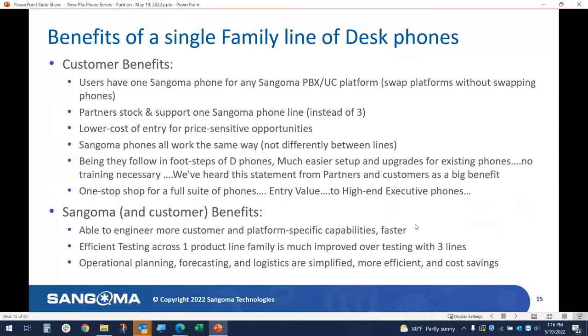How does this benefit Sangoma? It enables our engineers to focus on customer and platform-specific capabilities faster. I'm already seeing a difference because they're not having to build new features and functionalities for three different product lines — only one. Efficient testing across one product versus what was at one point four product lines makes a much bigger difference. From an operational forecasting and logistics perspective, it's much more efficient and offers cost savings. You'll see where our pricing is very competitive, and part of the reason we're able to do that is for all these reasons.